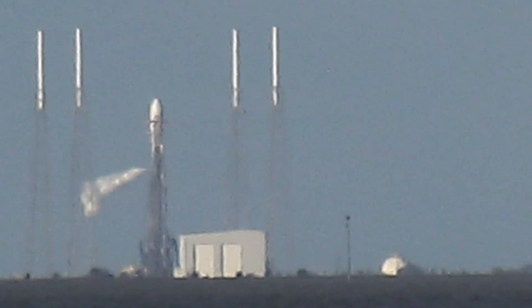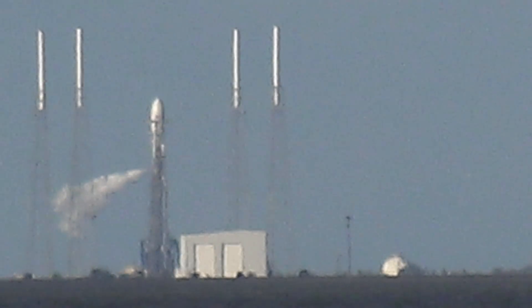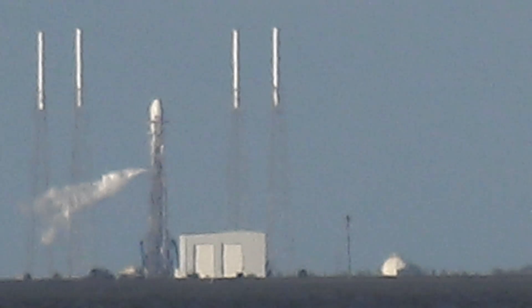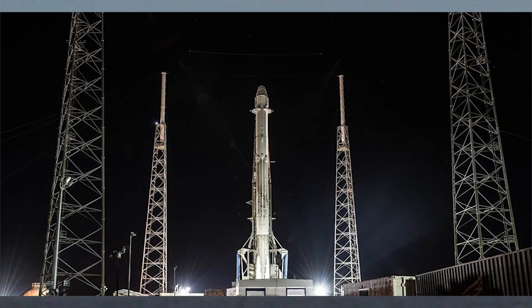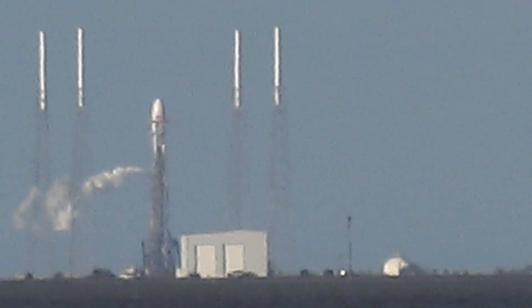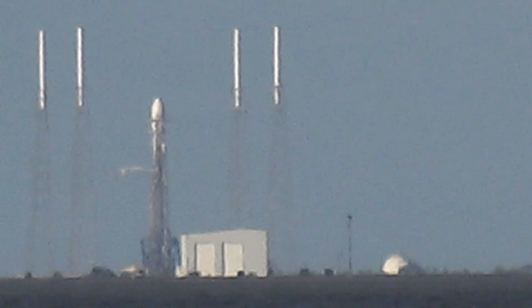Vehicles self-aligned. Afts is ready for launch. Falcon 9 is in the start-up.